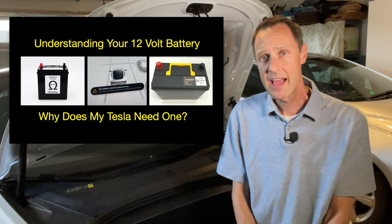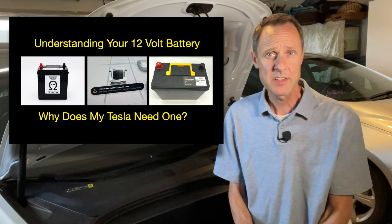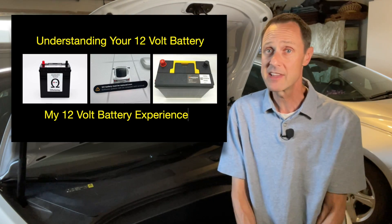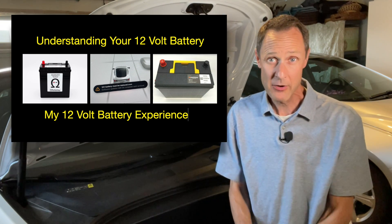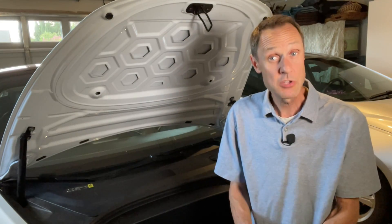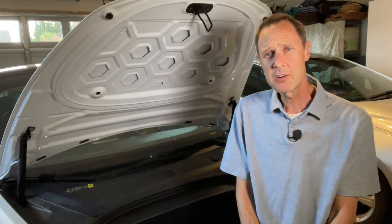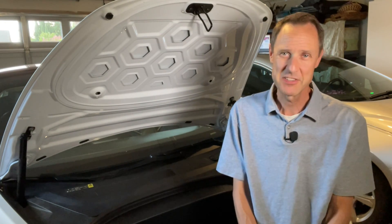That's a basic look as to why Teslas need a 12-volt battery. Be sure to check out the rest of the videos in this mini-series about the 12-volt battery. In my next video, I will share my experience and why I feel I may have actually missed a warning sign that my 12-volt battery was starting to fail. I would love to hear your stories — how long did your battery last? Did you have plenty of warning or were you left stranded? Thank you all so much for watching. Like, subscribe, and stay positively charged.